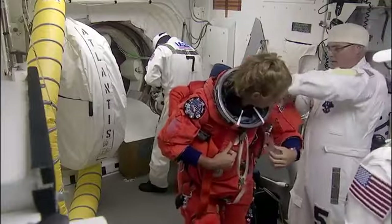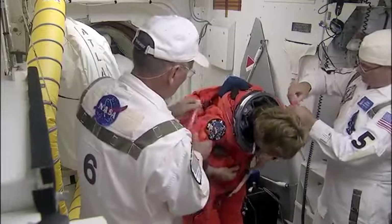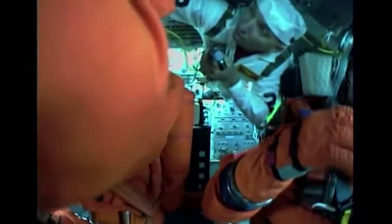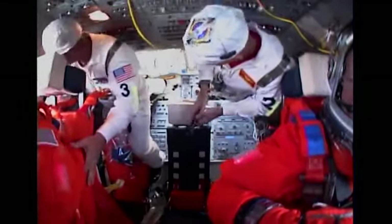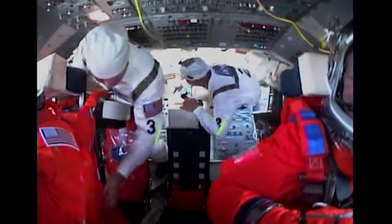And this is Sandy Magnus, mission specialist number one. When she gets in, she's going to be on the flight deck in the aft right seat. Doug has gotten in from the mid-deck — you go through the hatch, take a 90-degree right turn, go through the ladder access, and crawl on the aft panels. Randy is actually standing on the aft panels to help folks get into the vehicle, being careful not to stand on the switches.